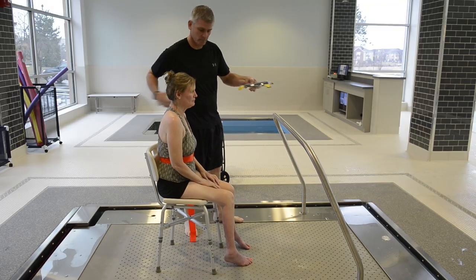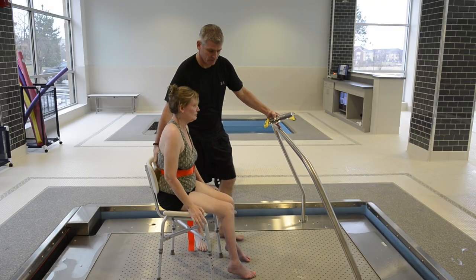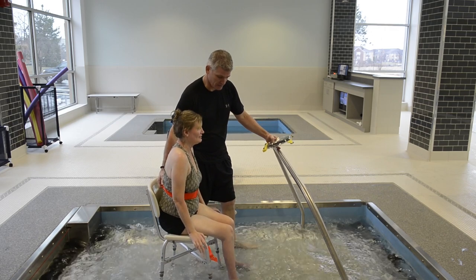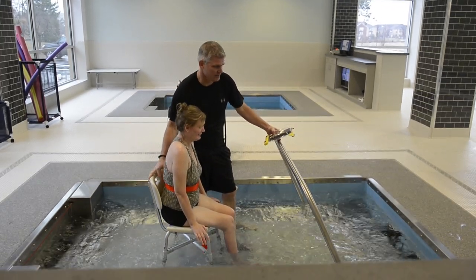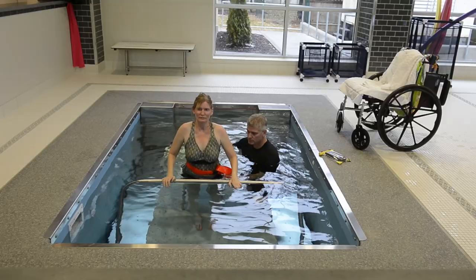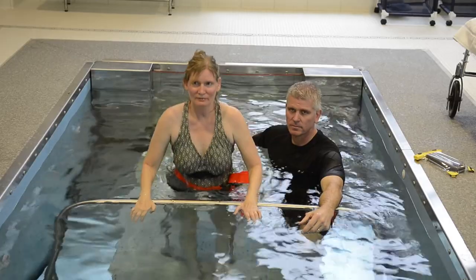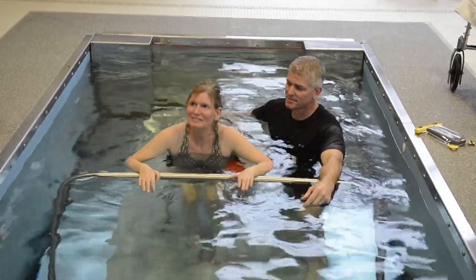I'm very determined. I'm too young to be sitting in a wheelchair. As Lisa's therapist hits a remote control, the floor in this special therapy pool lowers them into the water. Here, Lisa practices standing up and sitting down, slowly rebuilding muscle strength in her core and lower body.